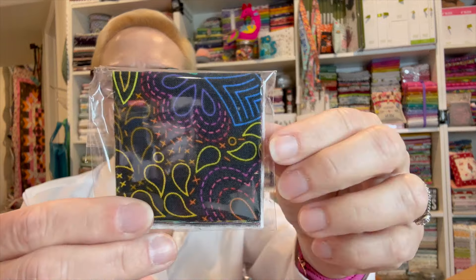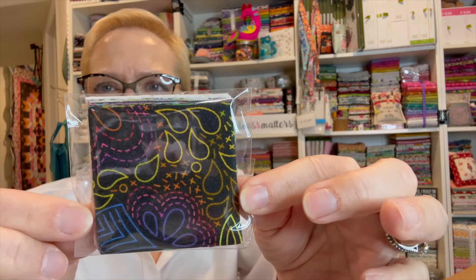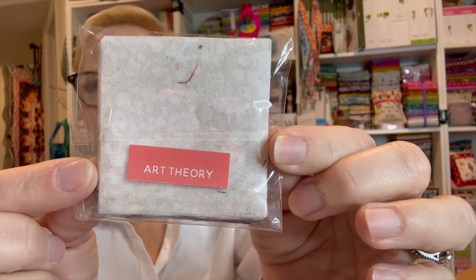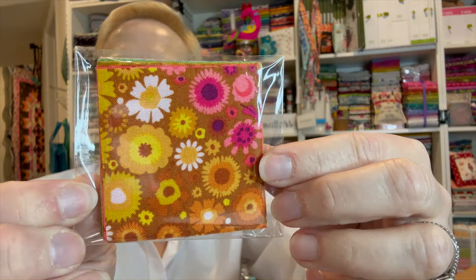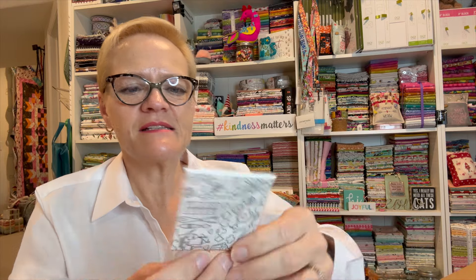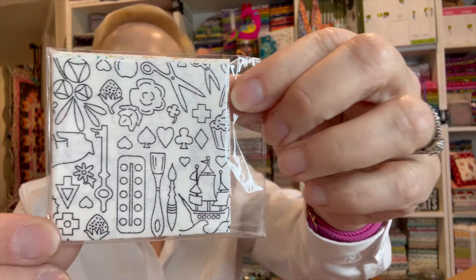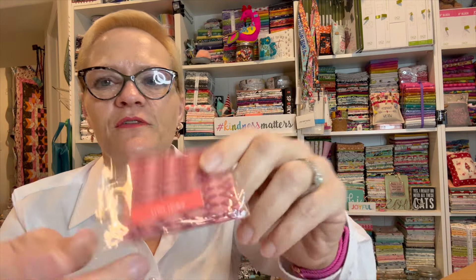Here are the fabrics — I'm not going to take them out because they're little cut fabrics. This is Art Theory, and Thicket — I'm cheating by looking on the back. This one is Sun Print Light — you can see we've got some in there. This is from Holiday.